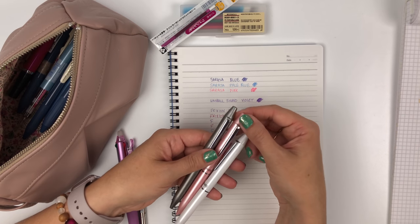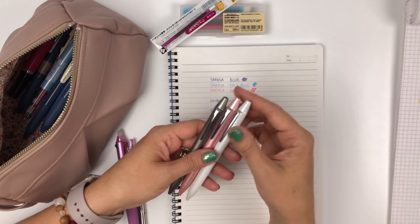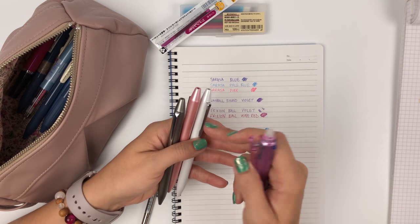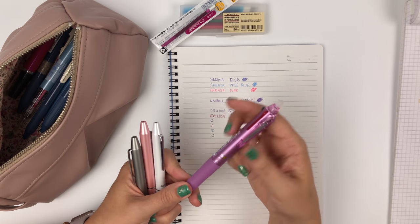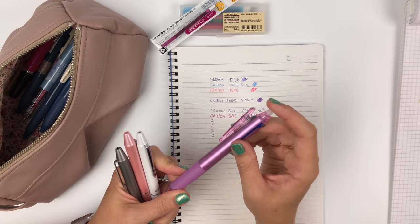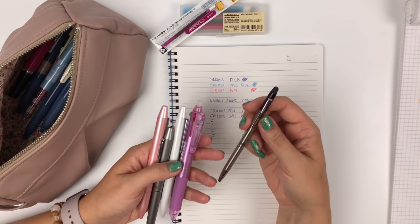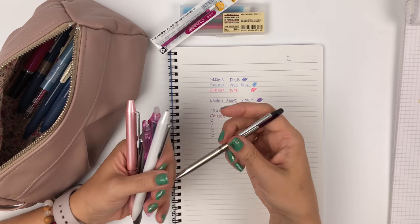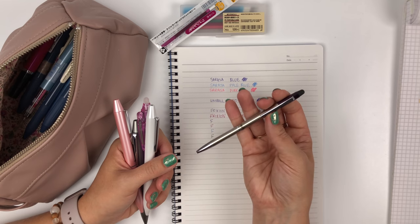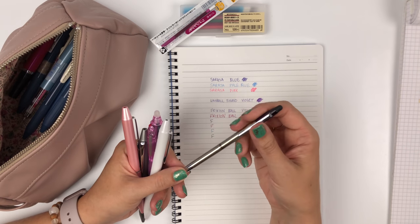The Friction Ball Biz 2 is a pretty expensive barrel — a very nice heavy metal barrel that looks beautiful. Cheaper options include the Friction Ball 4, where you can put your choice of four refills. If you want one color in a slim metal body that's cheaper, people really like the Friction Ball Slim Biz — it looks more elegant than the all-plastic-bodied Friction Ball Slim, and you can put an interesting refill color in there.